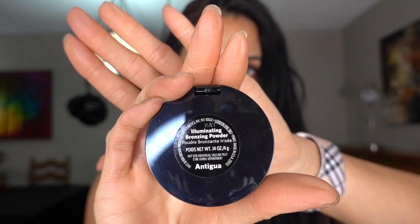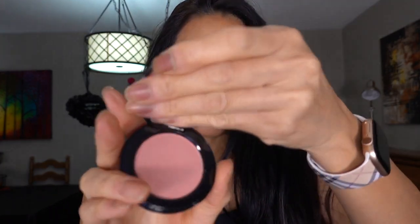The second item is called Illuminating Bronzing Powder in Antique Antigua — I think that's how you pronounce it. But when you open this one up, it does not look like a bronzer. It is actually a blush. So we'll swatch that. This is a pink shade, no shimmer whatsoever, so it's like a flat matte. And it is right there — hopefully it's picking up with the camera.